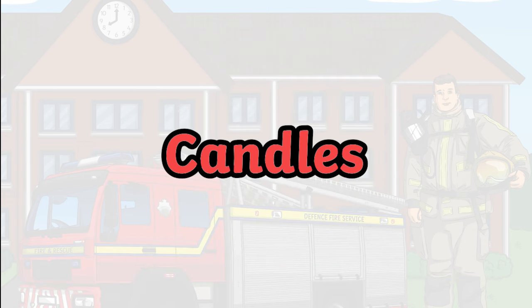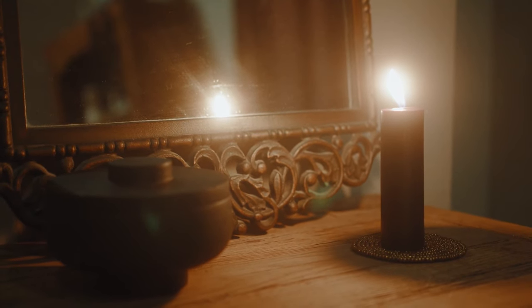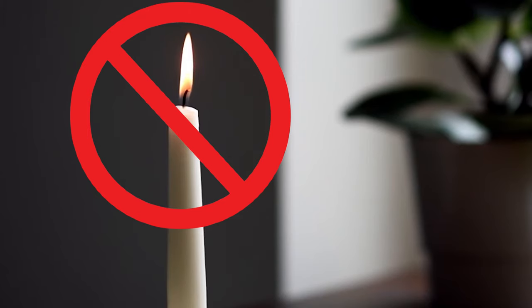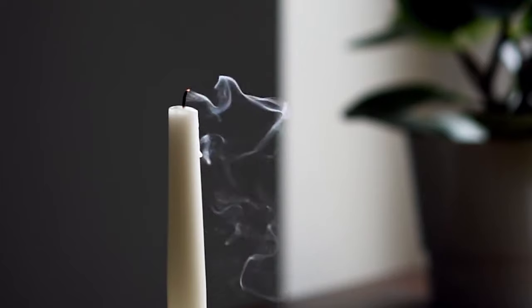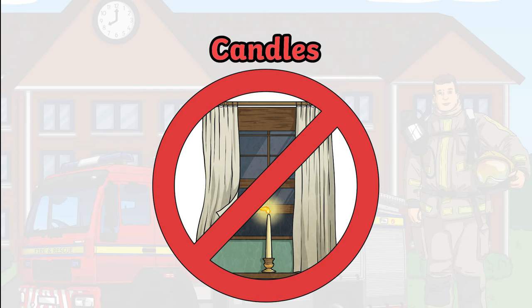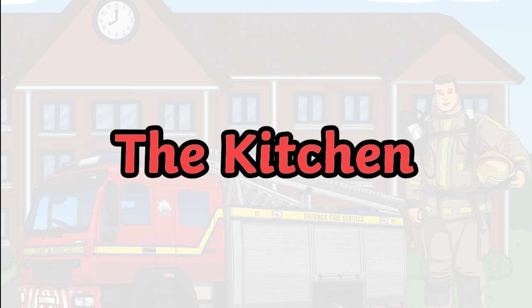Candles. Before the widespread use of electricity, candles were usually the main source of light. Today, candles are often used as a decoration. Never leave a lit candle unattended. If you have to leave a room, blow the candle out. Candles should never be placed near an open window because a sudden gust of wind could blow the curtains towards the candle flame. This could cause them to catch fire.